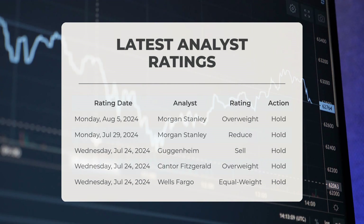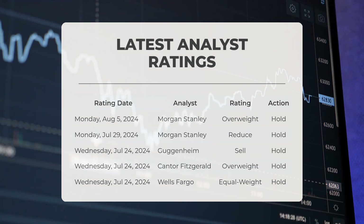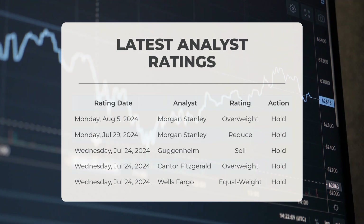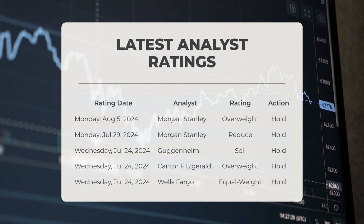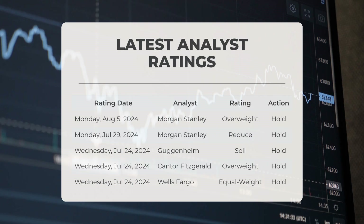Regarding analyst ratings: on Monday the 5th of August 2024, Morgan Stanley assigned Tesla an overweight rating with a hold action. On Monday the 29th of July 2024, Morgan Stanley assigned Tesla a reduce rating with a hold action. On Wednesday the 24th of July 2024, Cantor Fitzgerald assigned Tesla an overweight rating with a hold action, and Wells Fargo assigned Tesla an equal weight rating with a hold action.